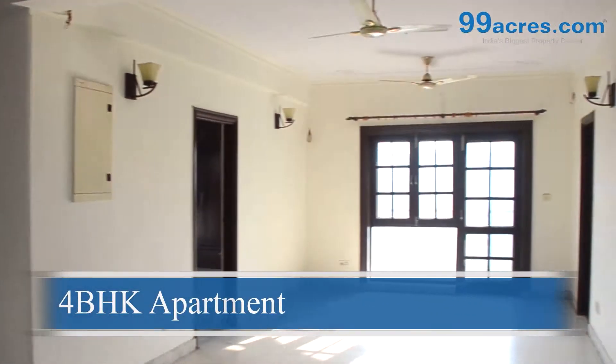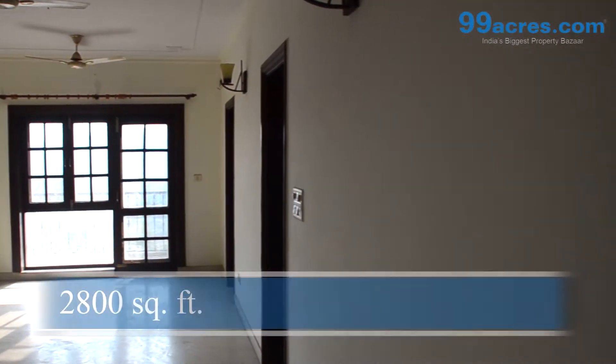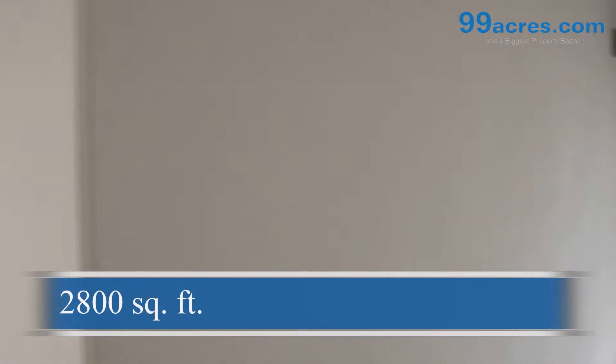This is a 4BHK apartment constructed in a super area of 2800 square feet.